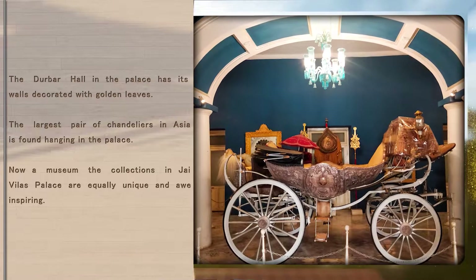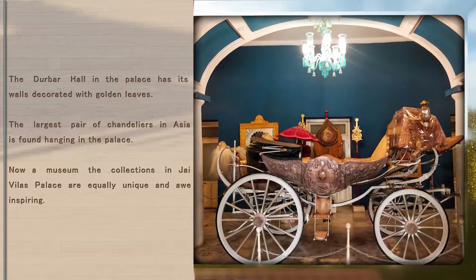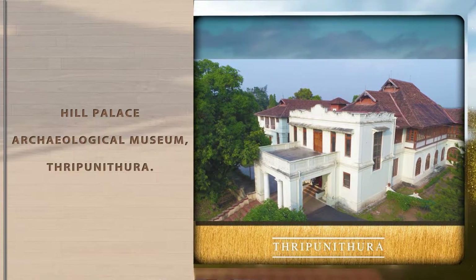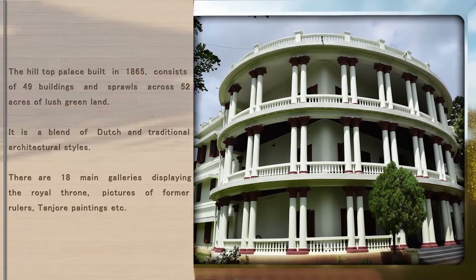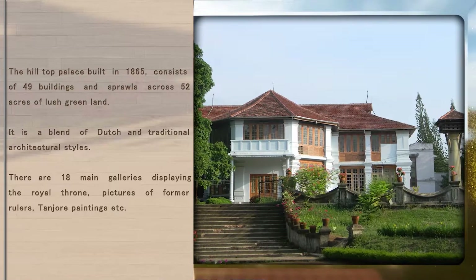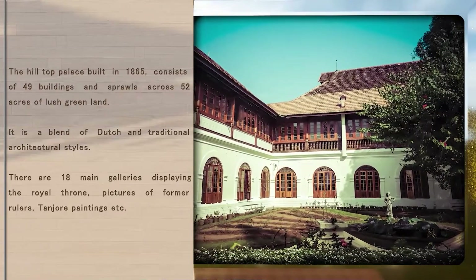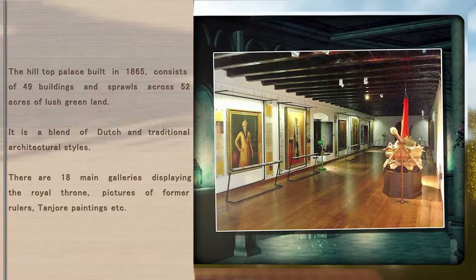Now a museum, the collections in Jai Vilas Palace are equally unique and awe-inspiring. The hilltop palace built in 1865 consists of 49 buildings and sprawls across 52 acres of lush green land. It is a blend of Dutch and traditional architectural styles, with 18 main galleries displaying the royal throne, pictures of former rulers, Tanjore paintings, etc.